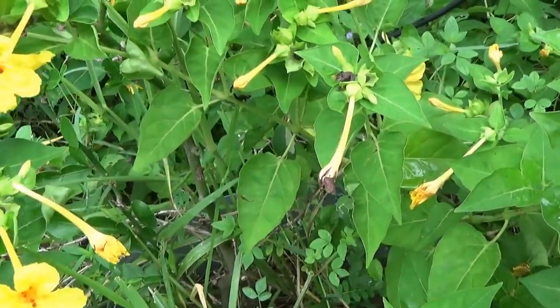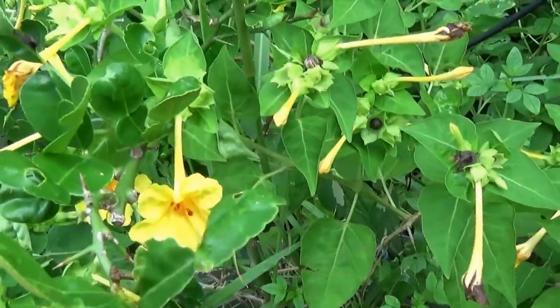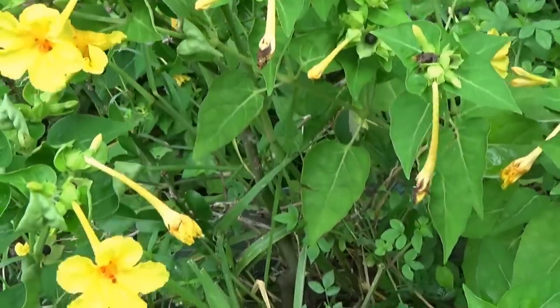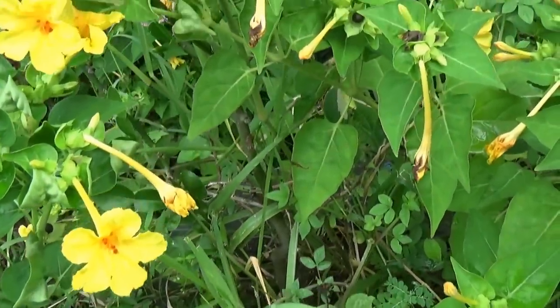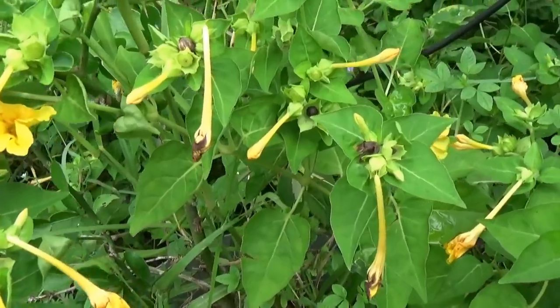There's a tree in here — a kaffir lime. This tree has struggled its entire life; keeps getting eaten by worms and just never did good. It's got more leaves on it than ever before, though.